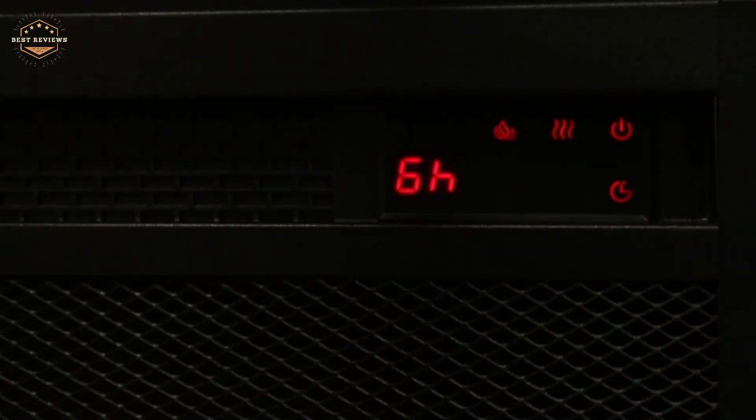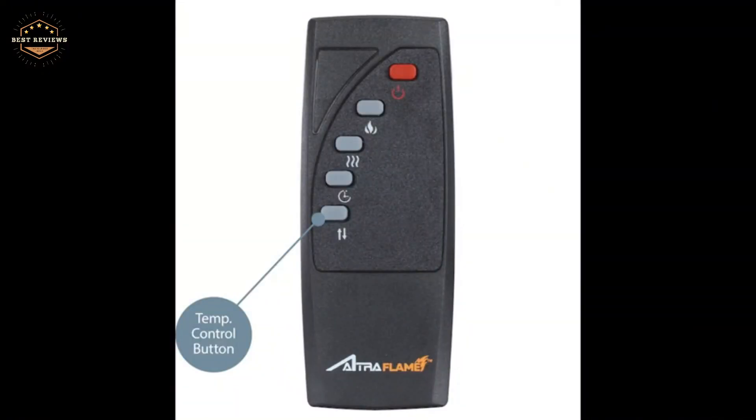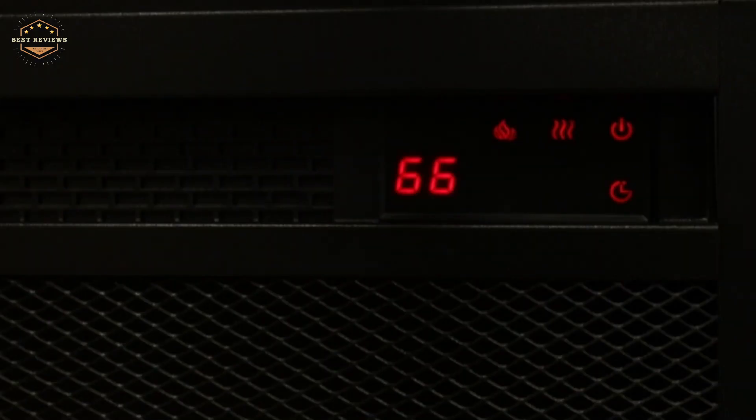Hope you found this video helpful in finding the best electric fireplaces. If you found this helpful, please give it a like. Comment your opinion and tell us which one is perfect for you. Subscribe to our channel to get the latest updates on different product reviews.